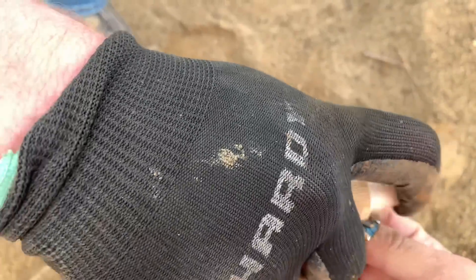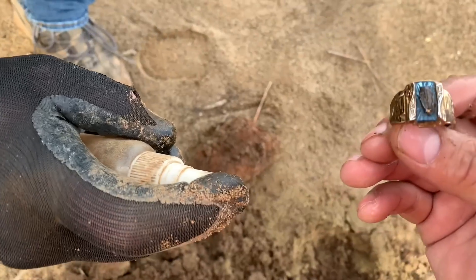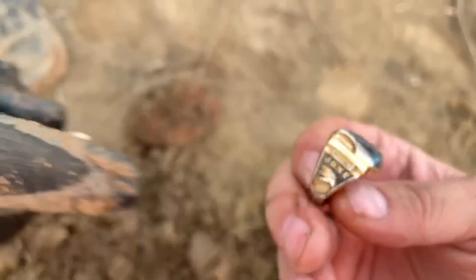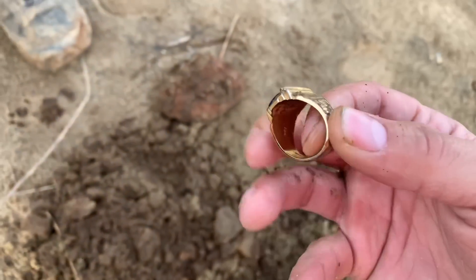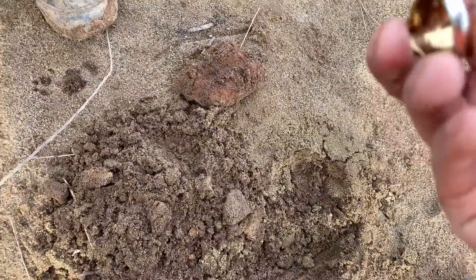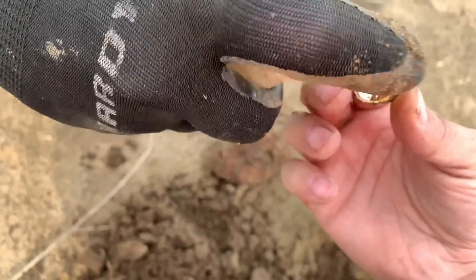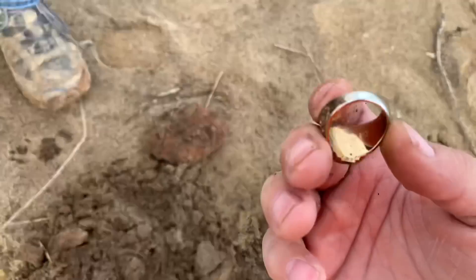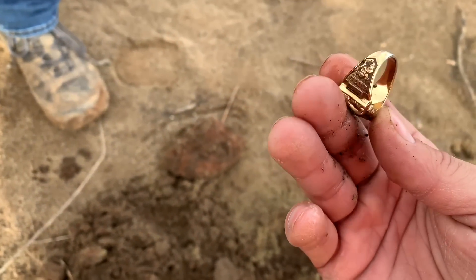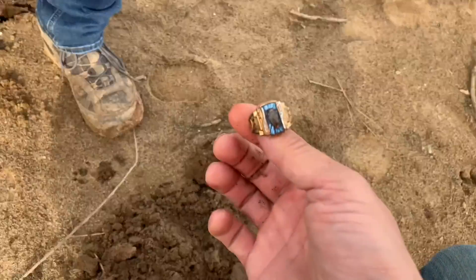Oh, that's pretty! What type is it? Oh, it's a class ring — it's a class ring, 2015! Look at that. Wow, it says Jake on it. Look at that on the inside. It's got a whole bunch of engraving on the inside of it. I'm gonna have to look it up more, but it's definitely gold. Check that out guys!